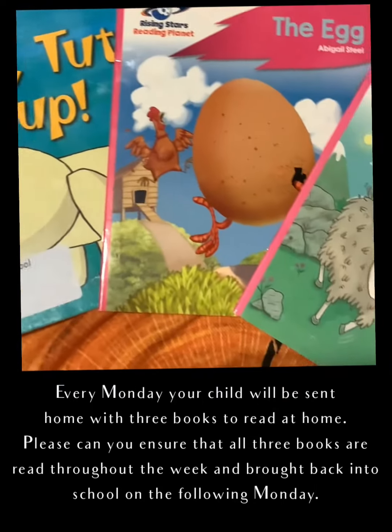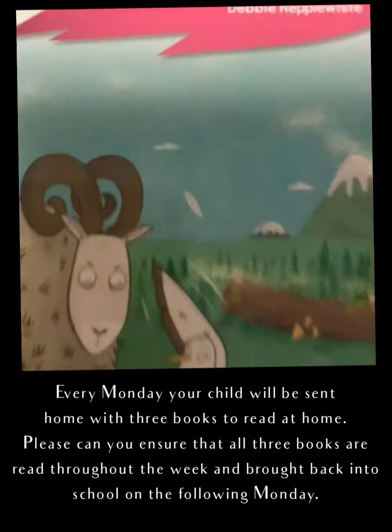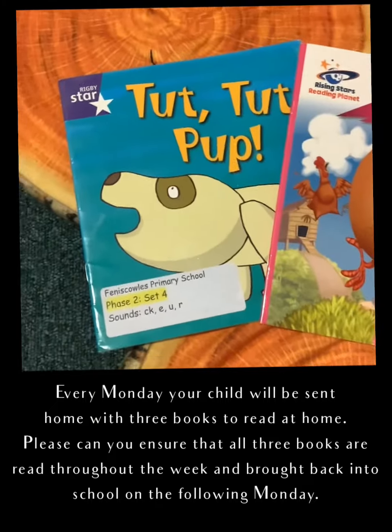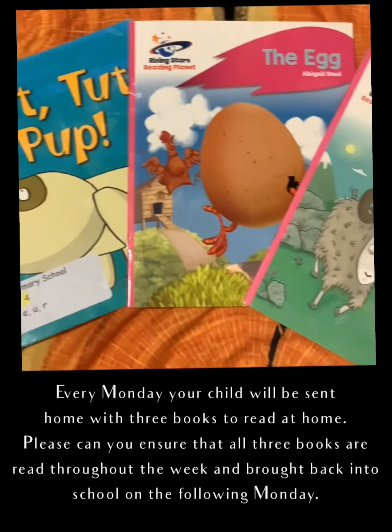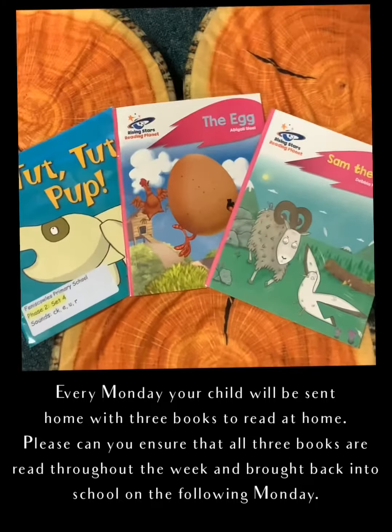Every Monday your child will be sent home with three books to read. Please ensure that they read all three books throughout the week and they're brought back into school the following Monday so they can be changed again. And remember, it's always good to read a book more than once.